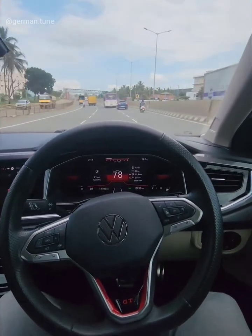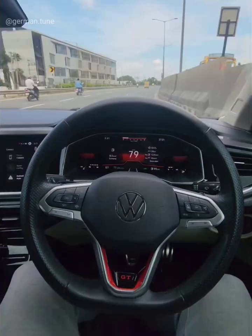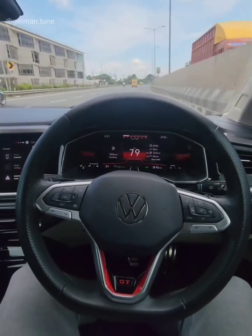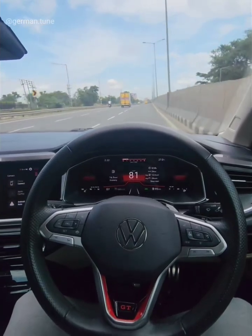It's not an autopilot, and you still need to keep your hands on the wheel, but it definitely makes the drive easier, especially on those long trips. Whether you're on a straight stretch or a curve, the system keeps the car smoothly aligned.